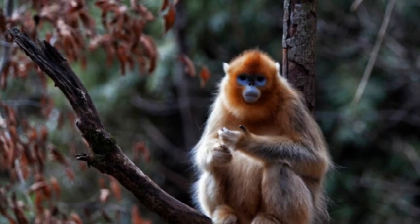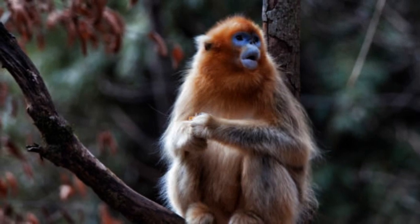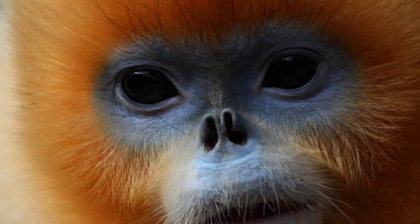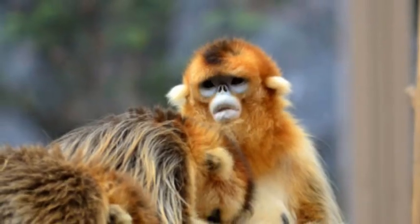The diet of snub-nosed monkeys consists mainly of leaves, fruits, seeds, and flowers, with some species occasionally consuming insects and small vertebrates. They have specialized digestive systems that allow them to efficiently process the fibrous plant materials they consume.